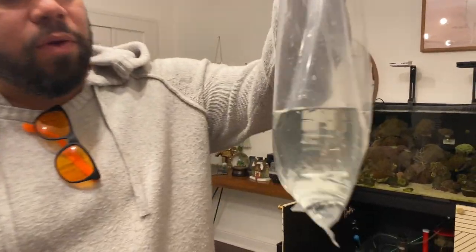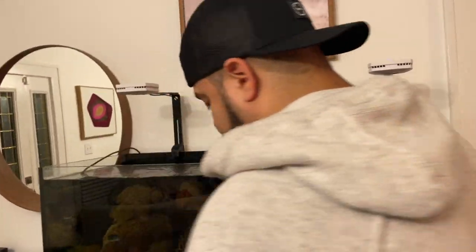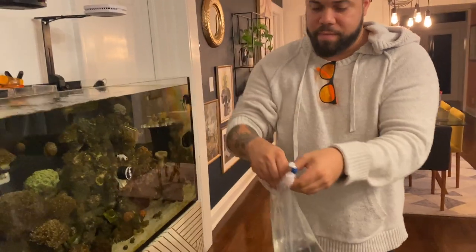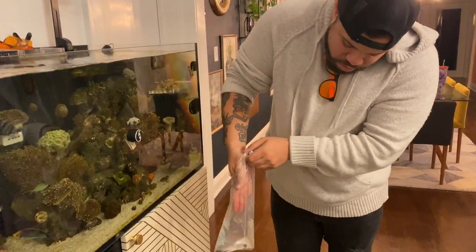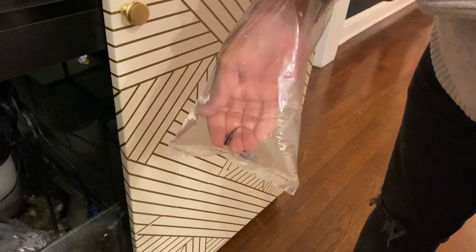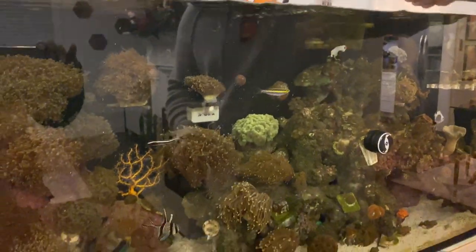The next video is going to be powering this puppy up and installing it. So let's get those fish in the tank. These guys have been floating for about 30 minutes. I'm going to stick my hand in and put one in at a time. I turned off the lights on the reef just in case anybody gets startled.